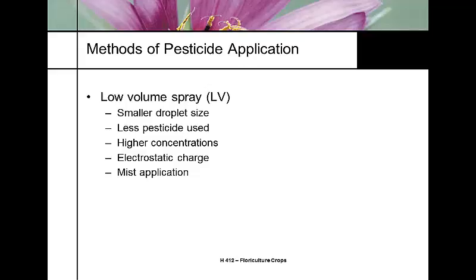One of the advantages of a low volume spray is that because we're using a higher concentration and lower volume, we're actually using less pesticide, which makes it cheaper. A lot of low volume spray systems use what's called an electrostatic charge — a technology in the sprayer that actually applies a charge to the pesticide molecule, making it stick better to either the insect or the surface being sprayed.